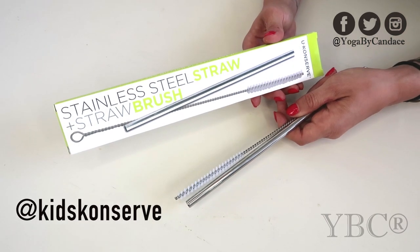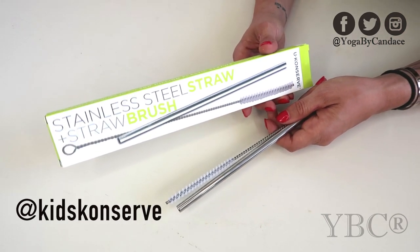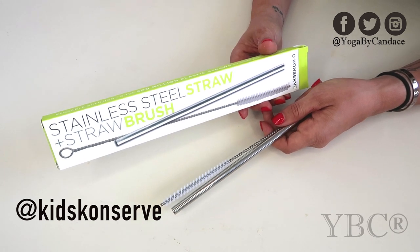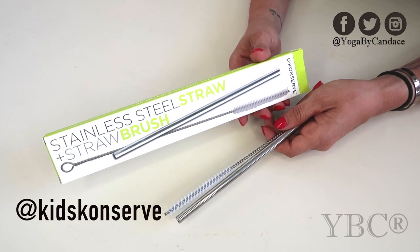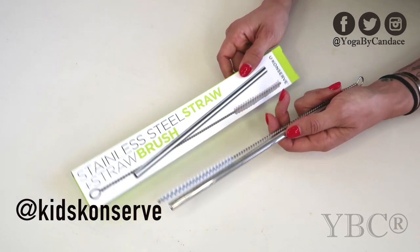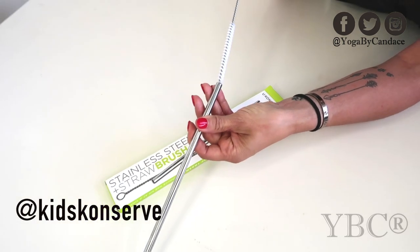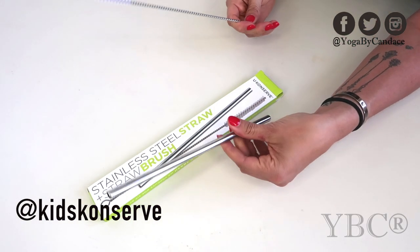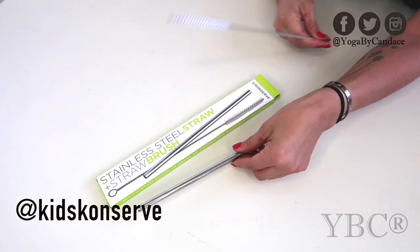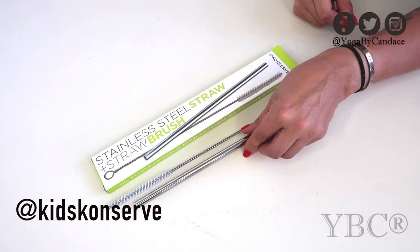From YouConserve we have this stainless steel straw and straw brush — this is probably my favorite product in the box. I've become really aware lately about the amount of plastic and trash we all produce every day, and this is one way to help fight that. You can clean it by just putting the brush back and forth. It retails for $5.95 and you can use coupon code YOGA15 for 15% off.